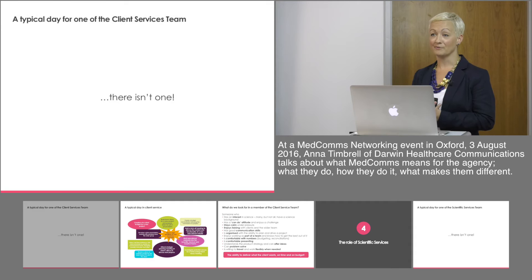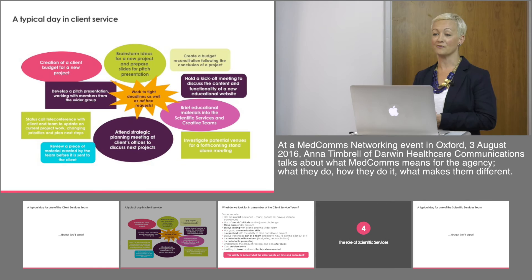So what does my typical day look like? Well, put very simply, there isn't one. There are a number of things I can get involved in on any given day, ranging from creating budgets for new projects or creating pitch decks for prospective clients and brainstorming ideas to present. I might be liaising with our creative team or scientific services team for kick-off meetings, on a status call with clients keeping them up to speed on projects, or attending strategic planning meetings with clients thinking about the following year's activities.